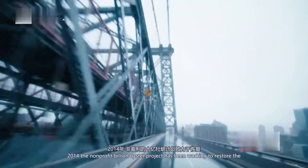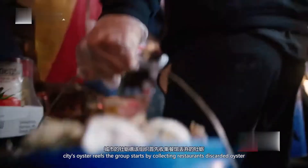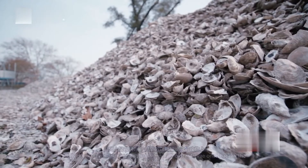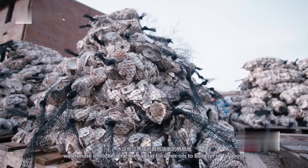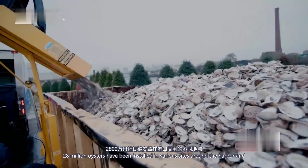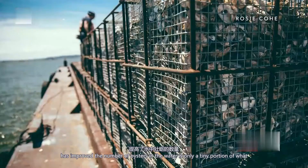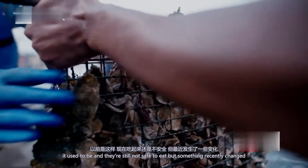That's why, since 2014, the nonprofit Billion Oyster Project has been working to restore the city's oyster reefs. The group starts by collecting restaurants' discarded oyster shells, drying them, and then seeding them with oyster larvae. Once back in the water, those shells become habitat for other oysters to build on. So far, about 28 million oysters have been installed in various sites around the harbor. And while water quality has improved, the number of oysters is only a tiny portion of what it used to be, and they're still not safe to eat.